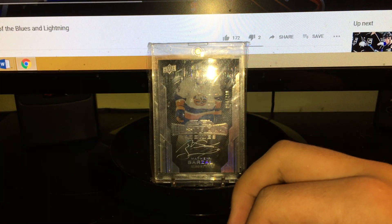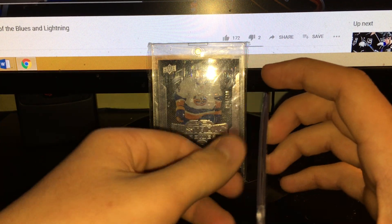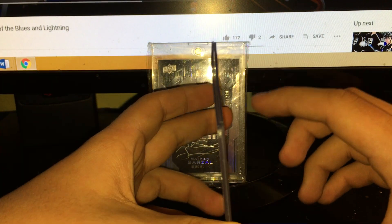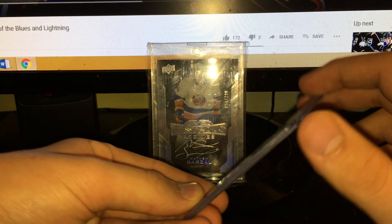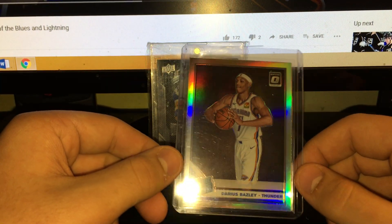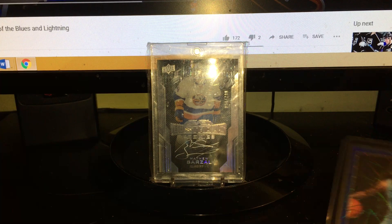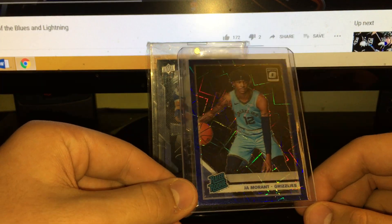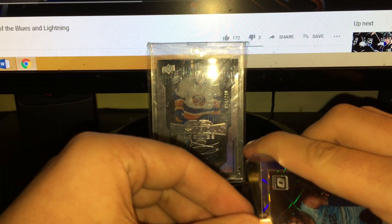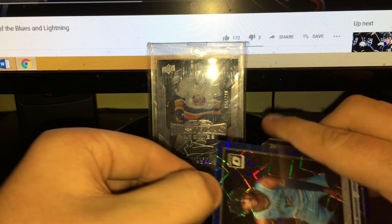Starting with this - I bought one rack pack of Optic for 18 bucks, three packs plus the blue velocity pack. Most of the cards are ready for sale, but the two best cards I pulled were my silver Bazeley Holo rookie - pretty cool - and this was sweet: a Ja Morant blue velocity. That was an awesome card. Also an Andrew Wiggins purple card.